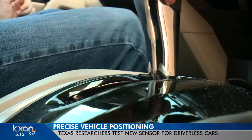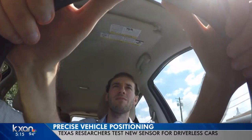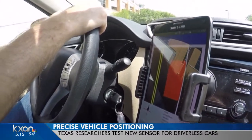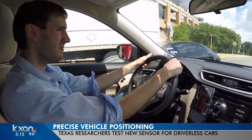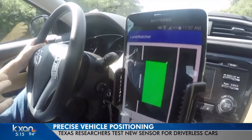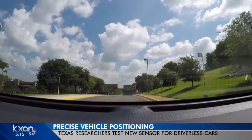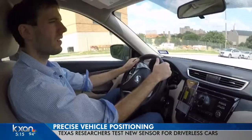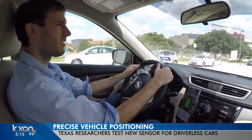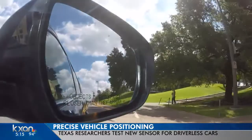We're excited to show off this technology and show how mature it's become. UT professor Todd Humphries and his team have installed their first car with precise vehicle positioning, making this first-of-its-kind technology more of a reality for everyone. By using an app called Lane Watcher, they are now able to demonstrate the accuracy of the GPS technology, which helped to demonstrate visually what's going on in the brains of the car.